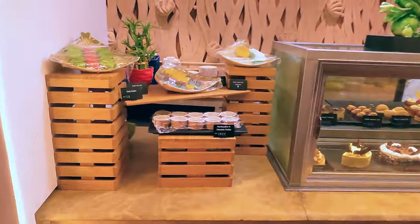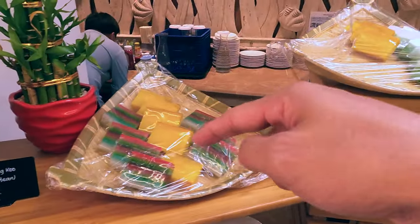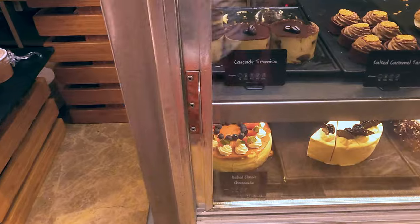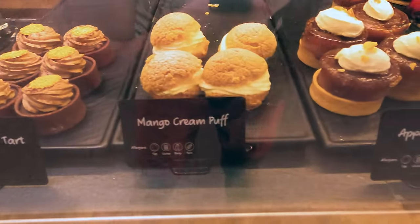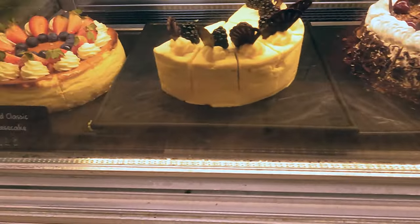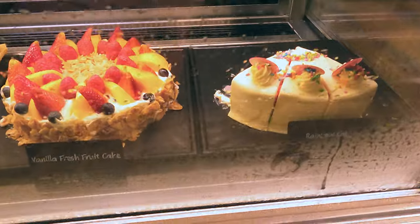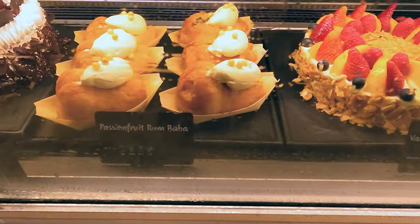Check out the beautiful dessert station. There's kuei dada, layer cake, and a very delicious kuei kuei. Then there's marshmallow and chocolate fondue. Check out the tiramisu and the caramel tart, the cream puff, apple tart, the black forest, the cheesecake, and the fresh fig tart looks really good. Cream brûlée, palai, rainbow cake, fruit cake, and the passion fruit rum.